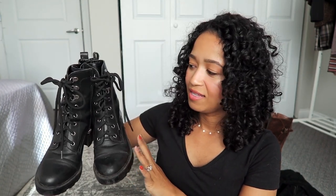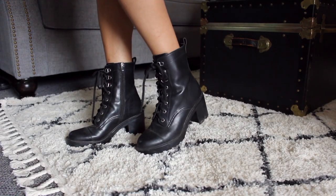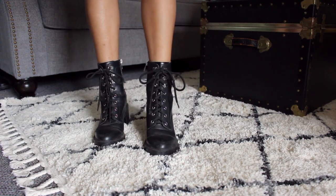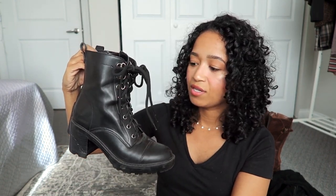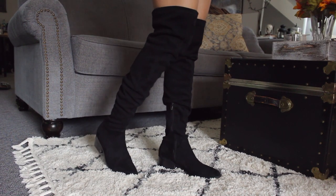The boot that I replaced that last one with was these — by Marc Fisher, gotten at a Bloomingdale's outlet. These are a really nice combat boot but a little bit nicer, going up the ankle a bit which I really enjoy. They have a little heel but they're so comfortable and beautiful, so of course I'm keeping these — this is my one heeled boot. This next pair is my one pair of over-the-knee boots by Steve Madden — a little bit of a heel, kind of flat but not really. I'm keeping these because it's my only pair of over-the-knee boots and they're comfortable for the occasion — not for tons of walking but for going out and special occasions.